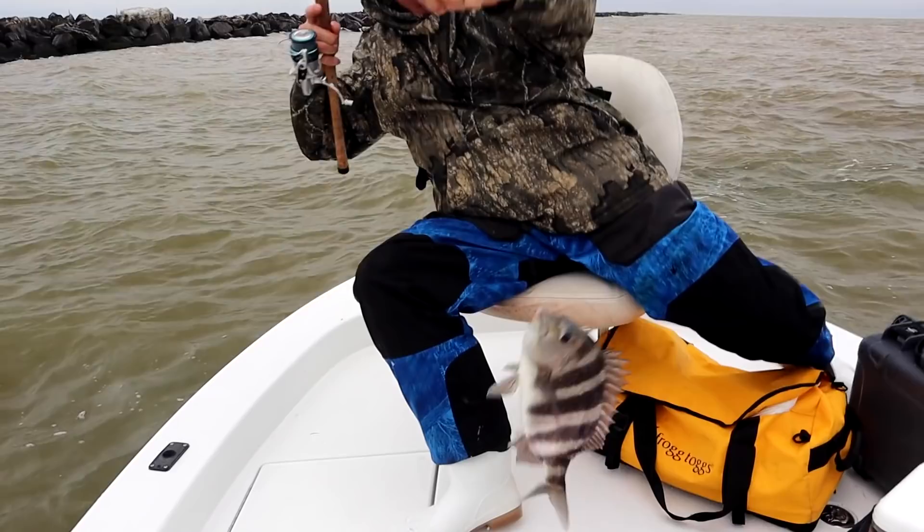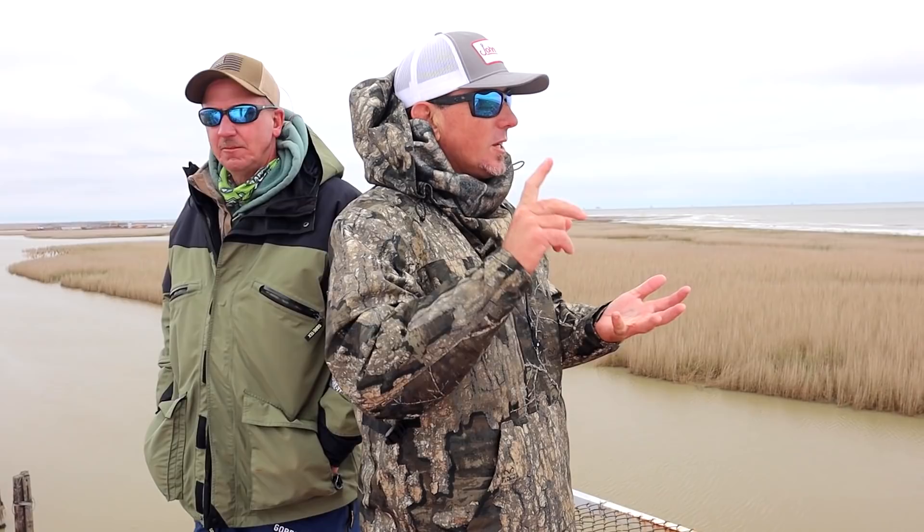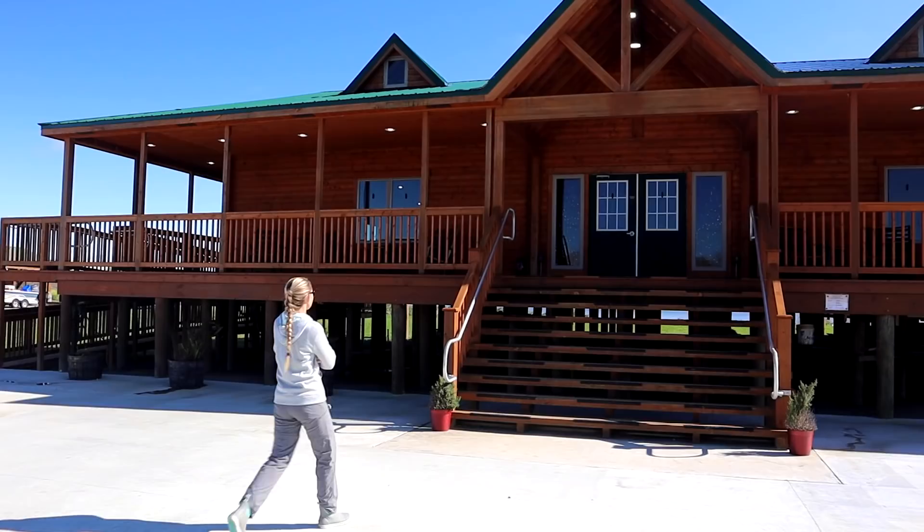One of the best things about the Fish Intimidator Lodge is if the redfish aren't biting, he's not going to say let's go to the house — he's going to say nope, let's go catch something. Triple tail, sheepshead, black drum, you name it. That dude right there on that boat can put you on the fish. And he's got one of the nicest lodges in Venice, Louisiana. Super nice lodge, accommodations are great.